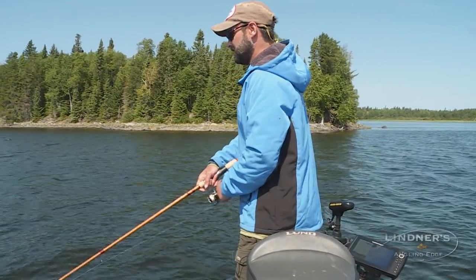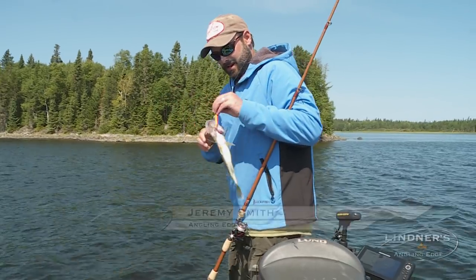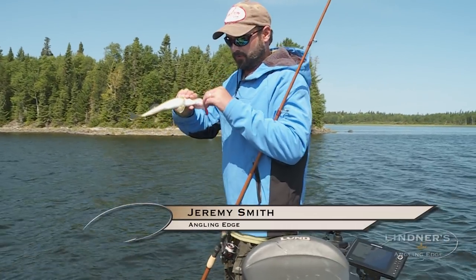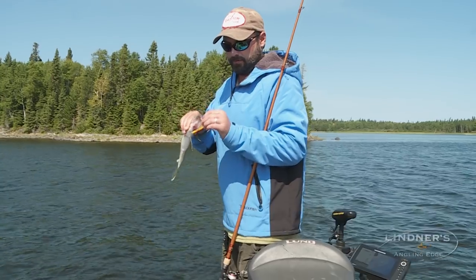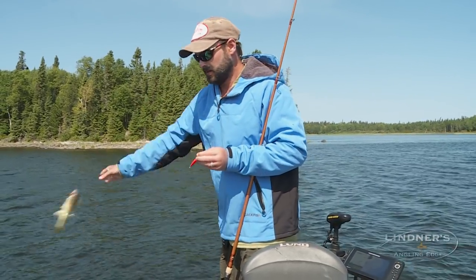There we go. Nice. Another walleye off the point. So if you love walleye fishing, chances are you love fishing with light balsa baits. It's not just walleye, it's bass as well.